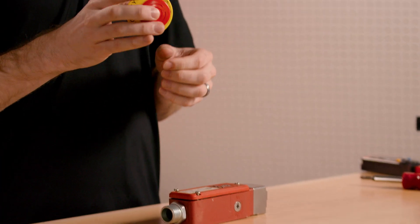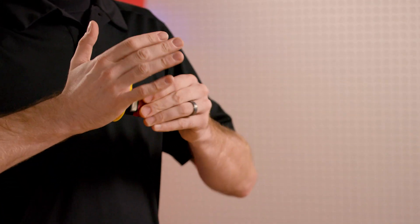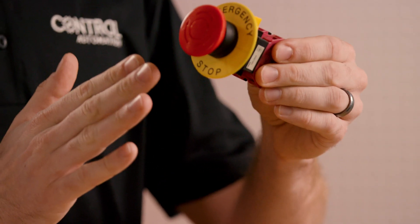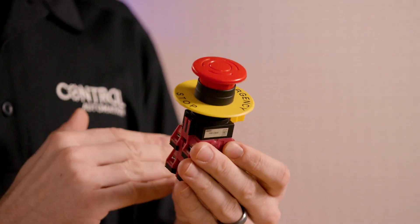On an emergency stop button like this one, there are multiple sets of normally closed contacts. If we press the switch, it stays latched, opening those sets of contacts, so a circuit is broken instead of another circuit being made.